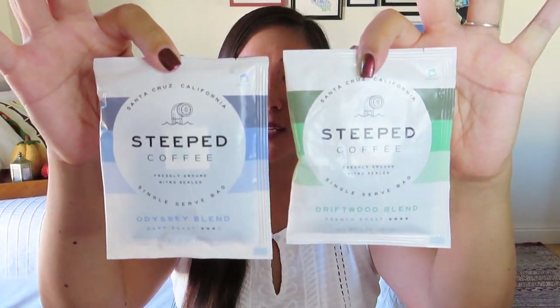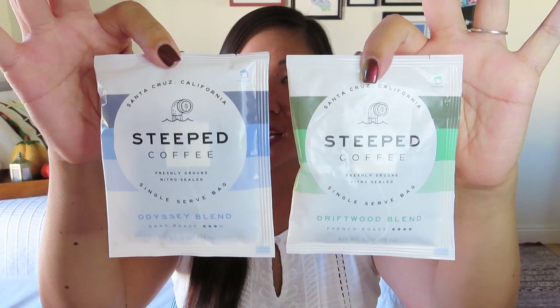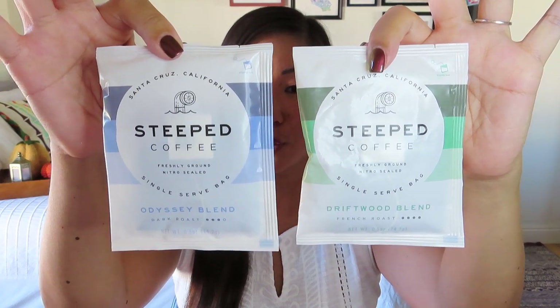Right on top is one of our edible indulgences. They always promise you get an edible indulgence and an element of light, so that's always a fun part of the box. This time it looks like I've got two packets of steeped coffee — one in the Driftwood Blend, which is a French roast, and one in the Odyssey Blend, which is a dark roast. They're both out of Santa Cruz, California. Even though hygge is a Danish concept, it is certainly something appreciated these days around the world.